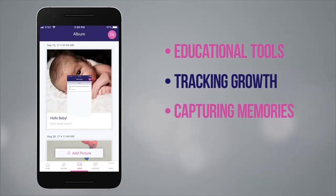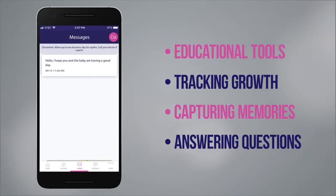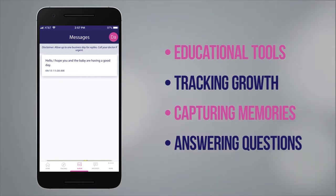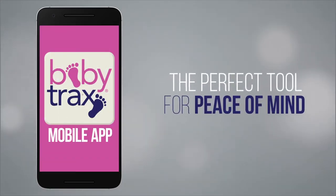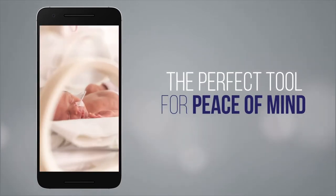BabyTrax Mobile also connects you directly to your Progeny Health case manager when questions arise, making it the perfect tool for peace of mind when caring for your child from the NICU through the first year of life.